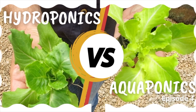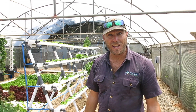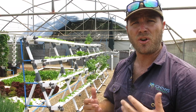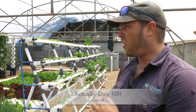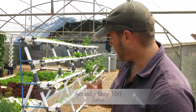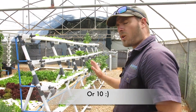Welcome back to episode four of the hydroponics versus aquaponics trial. Thanks so much for your positive feedback and all your support — I'm just as excited as you guys to see what transpires. Let's have a quick look at where we are and how much these plants have grown. We are on approximately day eight, nine days into our trial.